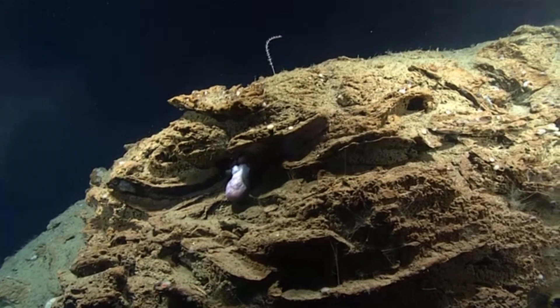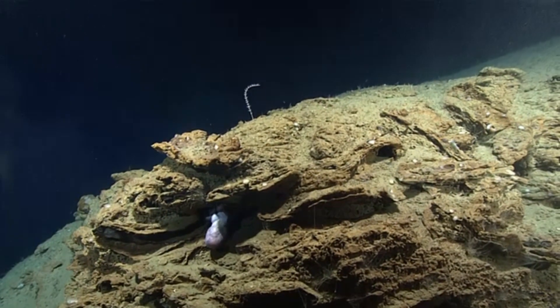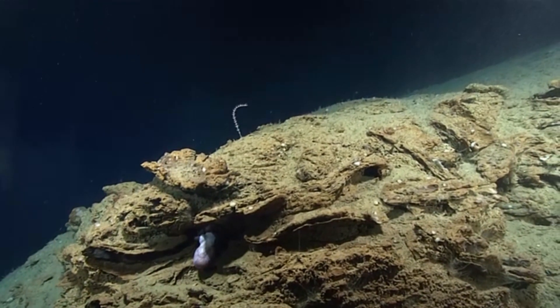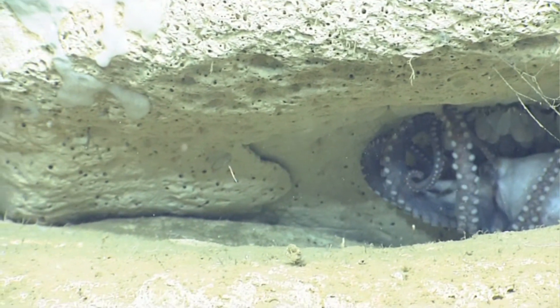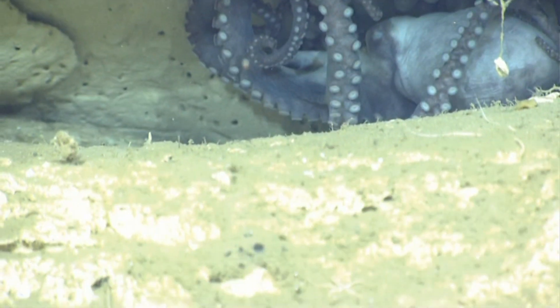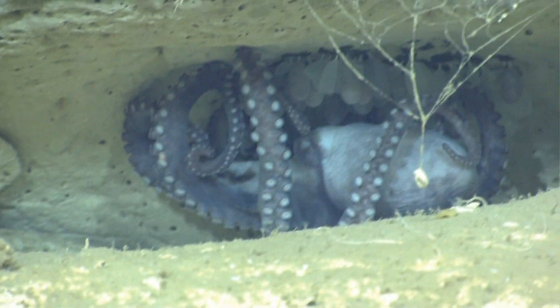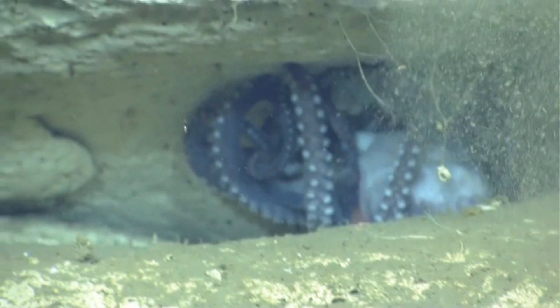At the depths these cephalopods live, the water temperature is near freezing. Typically, the colder the environment, the longer it takes for eggs to develop, and the longer it takes for eggs to develop, the more time they're exposed to potential predators. Warmer temperatures often expedite the development process, and it's believed that a mother pearl octopus uses this phenomenon to promote faster development of her own eggs.